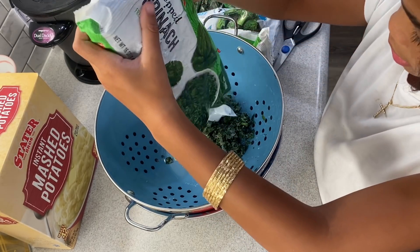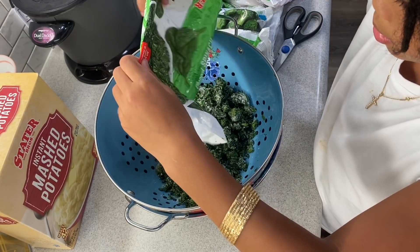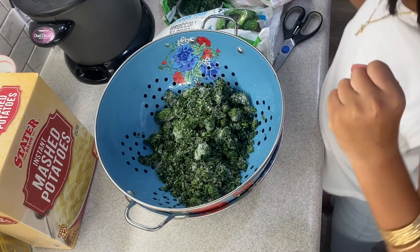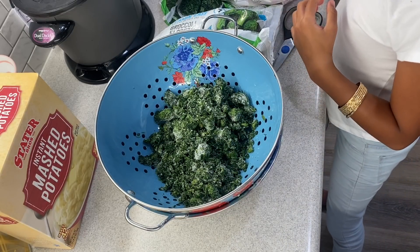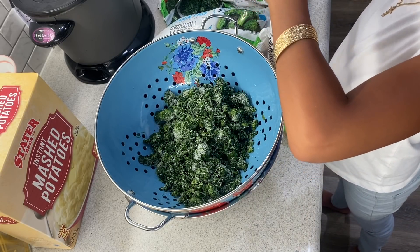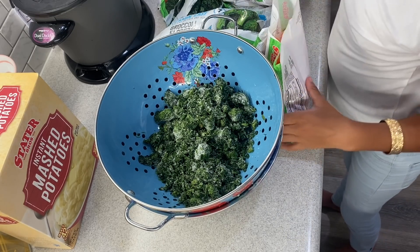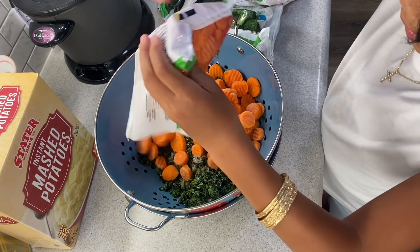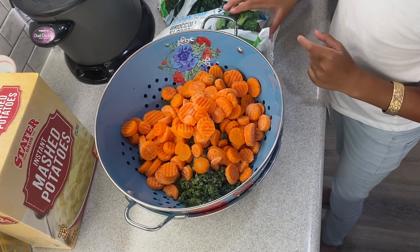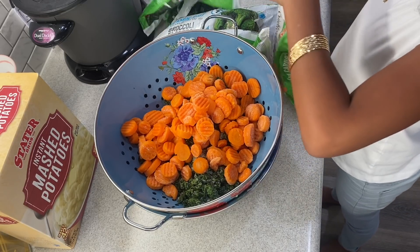You can dump them all in there — just the one spinach bag to start. It still has a little ice in it, that's why we put the bowl underneath in case any water drips out. Both bags of carrots — yes, we want both.